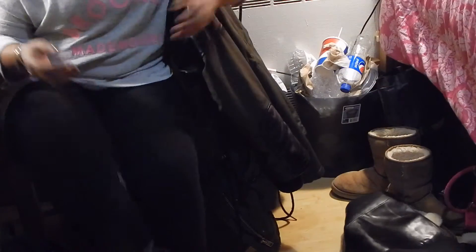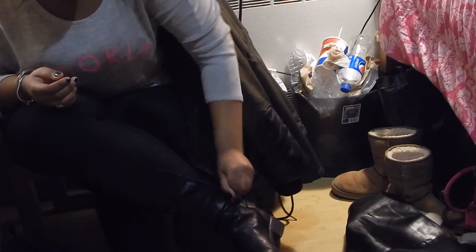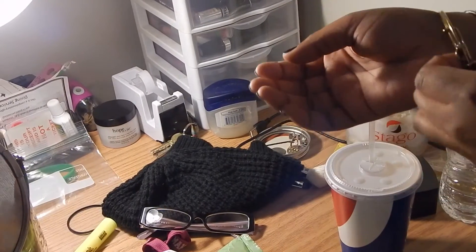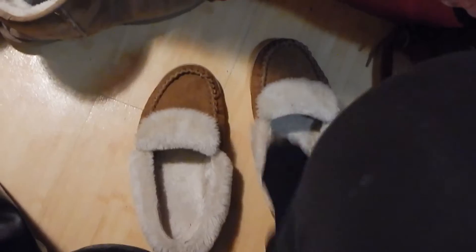Then I go ahead and take off my shoes and also take off any jewelry that I'm wearing. Then I put on my favorite moccasins, which I love so much — they're so warm and fuzzy and perfect for the colder months. I slip those on and then go straight to the bathroom.